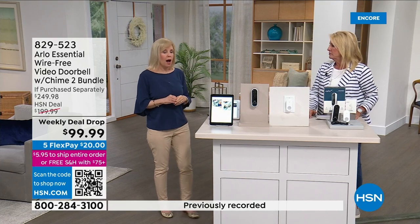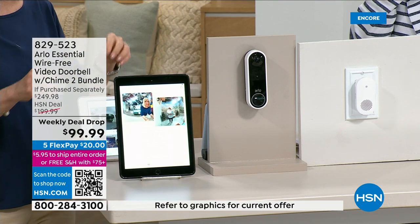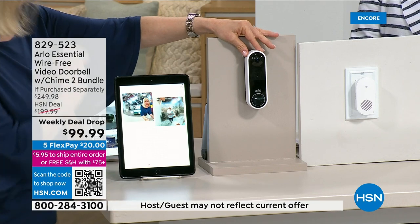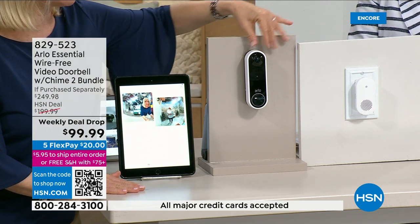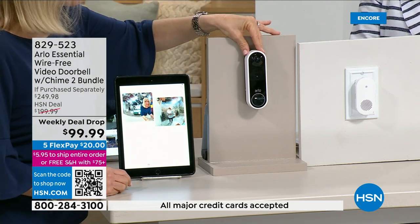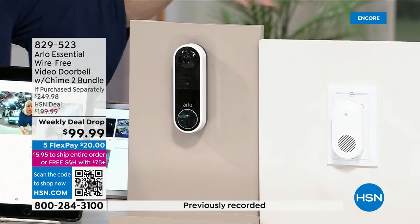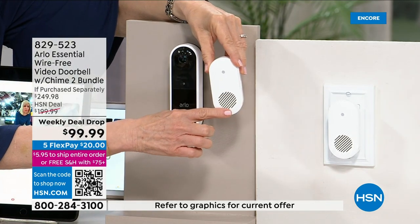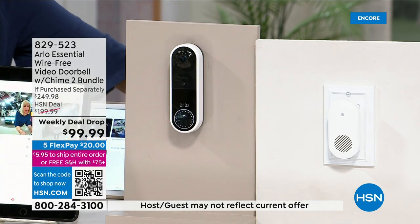If you already have Arlo cameras — we've sold over 500,000 here at HSN — it's in the same app, so you have everything in one place. Both the doorbell and chime are direct to Wi-Fi, no hub needed. Normally when people buy the doorbell they end up spending $50 more on the chime. This bundle is exclusive to HSN. The chime has a variety of sounds to choose from — just plug it in and connect both to Wi-Fi.